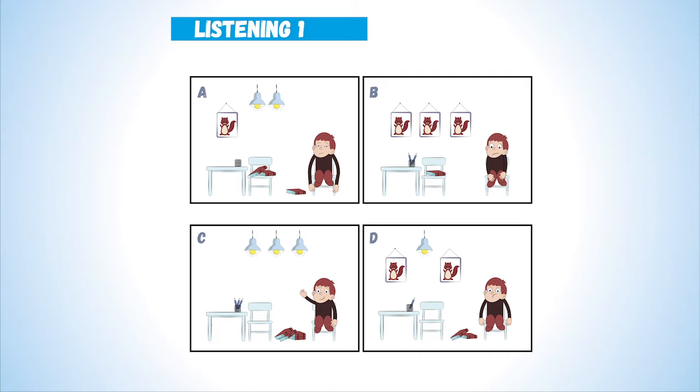1. There is one book on the chair. Now listen again. There is one book on the chair.